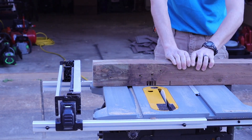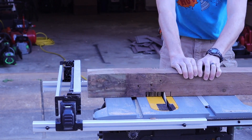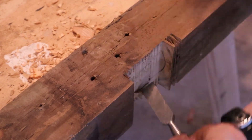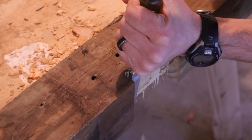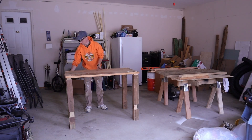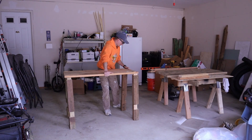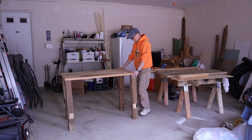Together the rabbet and the dado cut in these legs is going to form a much stronger joint than me just screwing the pieces of wood to each other and leaving it there. I watch a lot of woodworking YouTube videos, and you'd think I would know how to smoothly assemble this bench and screw it together and glue it up — well, you'd think wrong. I like to make things insanely difficult on myself.